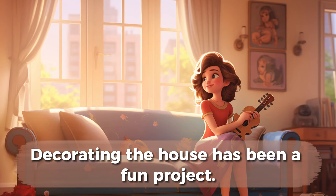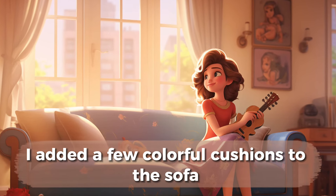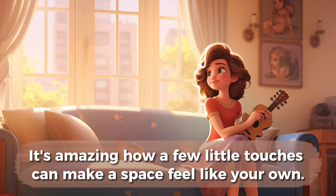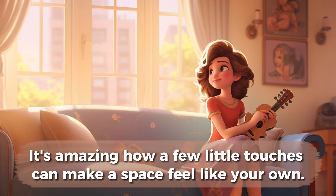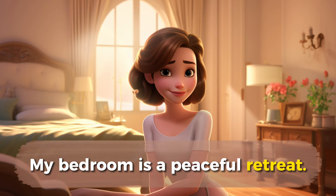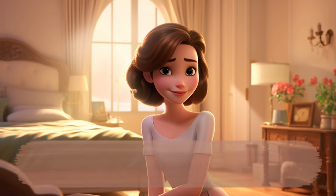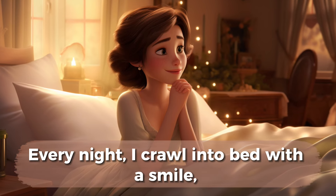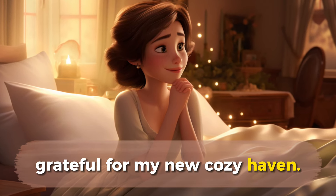Decorating the house has been a fun project. I added a few colorful cushions to the sofa and hung some artwork on the walls. It's amazing how a few little touches can make a space feel like your own. My bedroom is a peaceful retreat. I chose soft colors for the walls and added some fairy lights for a cozy touch. Every night, I crawl into bed with a smile, grateful for my new cozy haven.